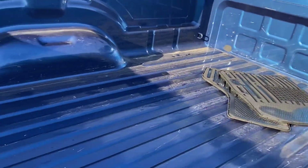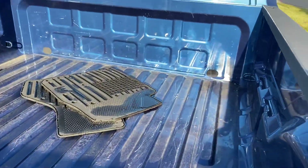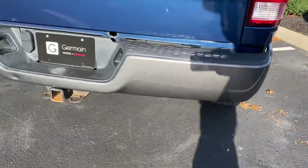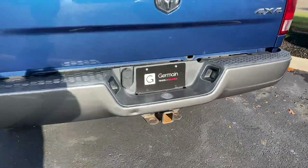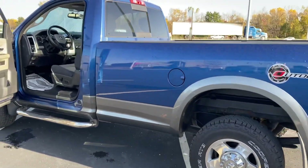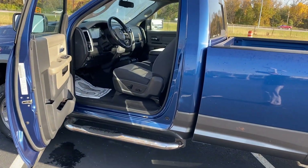Bed is very clean, few minor scratches. For a 2011, it's absolutely amazing. Four-wheel drive, factory tow hitch, outdoorsman. Come check it out here at Jermaine Toyota. Let's go places.